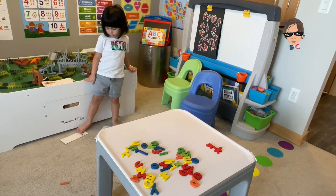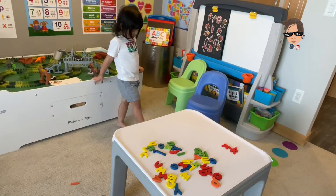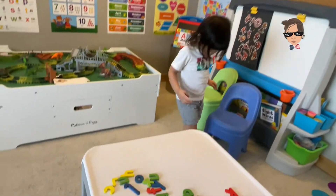Oke, Daddy. Let's do it. Oke, now before we get the Spider-Man doll, we're gonna spell Spider-Man with the letters. Oke? If you can spell Spider-Man, you'll get the Spider-Man doll, oke?